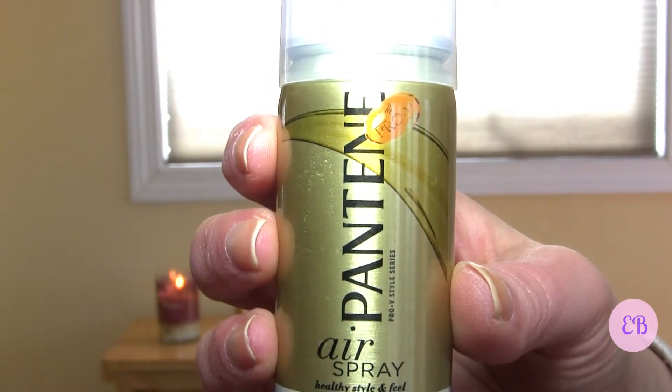And we have a Pantene Brushable Flexible Hold Hairspray. It's interesting that it came packaged like this because usually things aren't packaged this way, but it looks like they've also included a Pantene coupon. I do have a lot of sample hair sprays right now, but if I do a review I'll try this one out and let you know how it is.